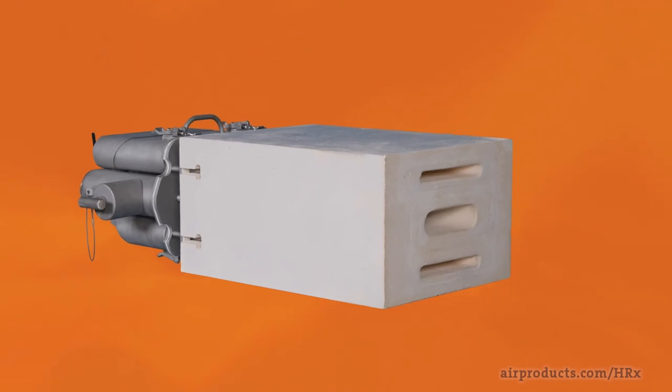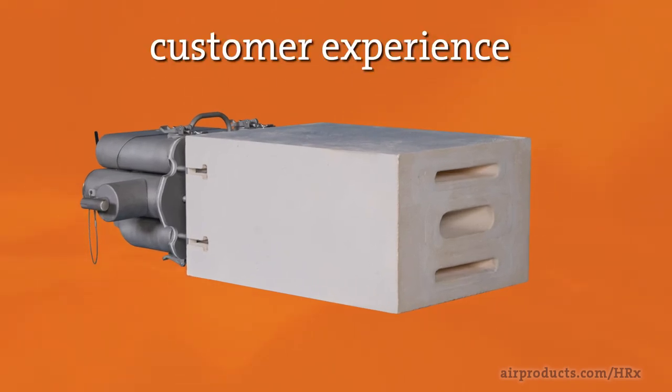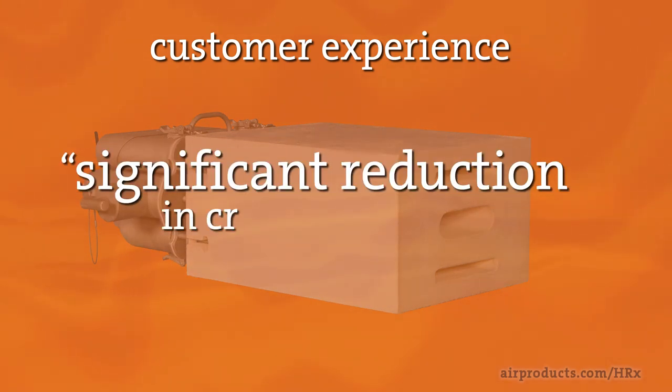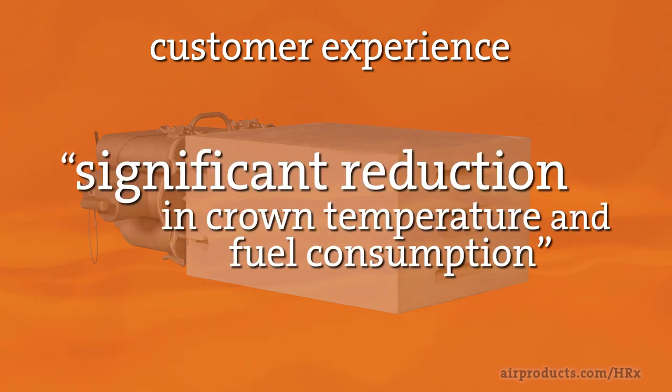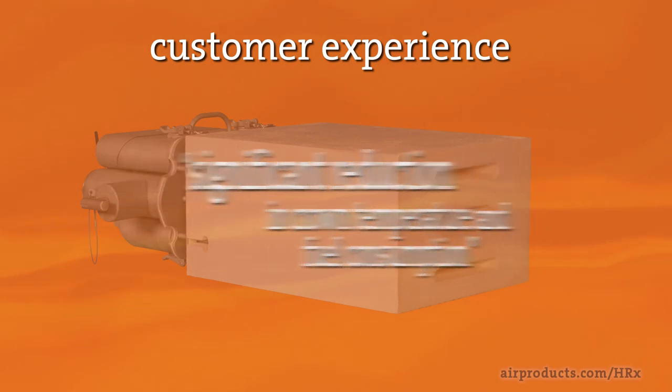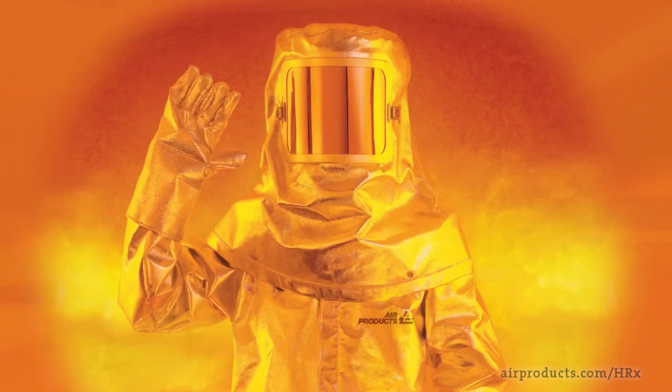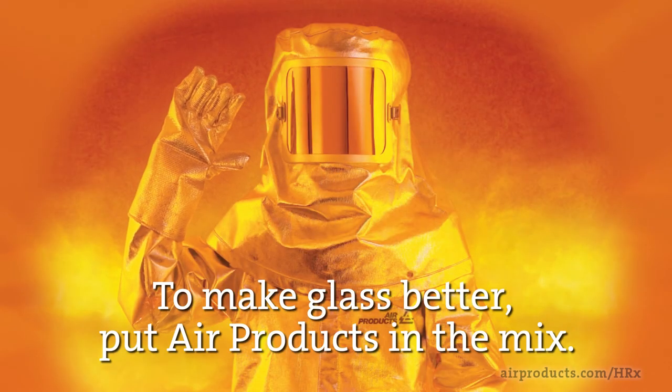Don't just take our word for it — here's what one of our customers said about their experience: 'With Air Products' new HRX burner, we have observed a significant reduction in crown temperature and fuel consumption, both as a result of the burner's foam reduction capability. It has made a noticeable improvement in our operation.' To make glass better, put Air Products in the mix.